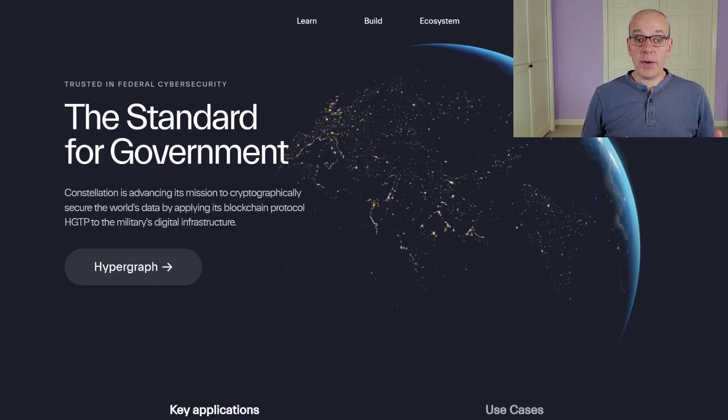They're saying if they can even just get 1% of the data that is created on their blockchain, they're going to be immensely successful. They want to become the standard for government. Their mission is to cryptographically secure the world's data by applying its blockchain protocol, HGTP, to the military's digital infrastructure.